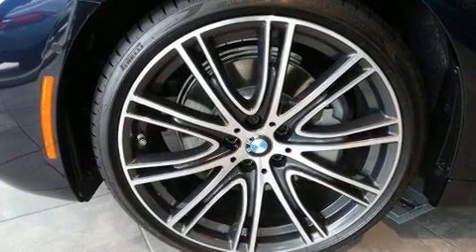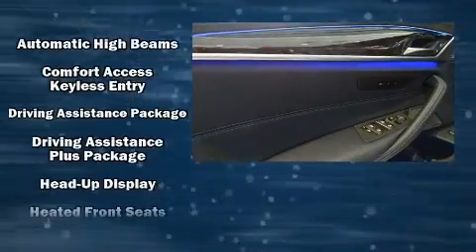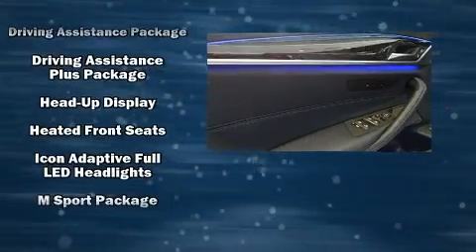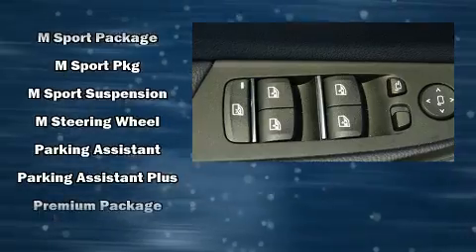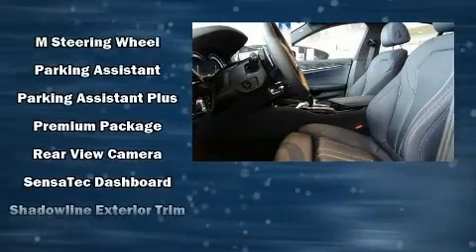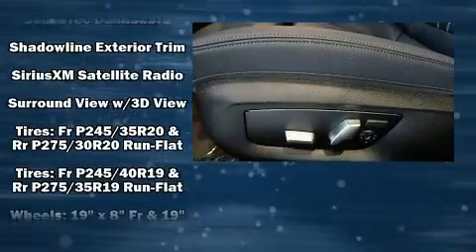BMW ensures the safety and security of its passengers with equipment such as front side-impact airbags, brake assist, a security system, an emergency communication system, and four-wheel disc brakes with ABS. You'll never lose visibility with rain-sensing wipers, which activate automatically when the drops start to fall.